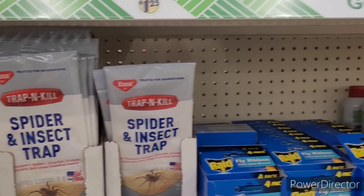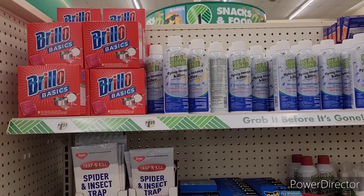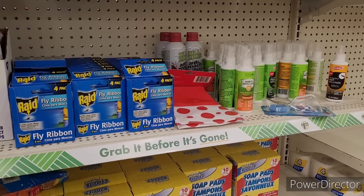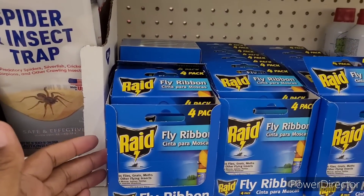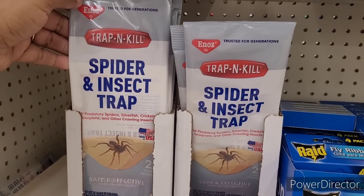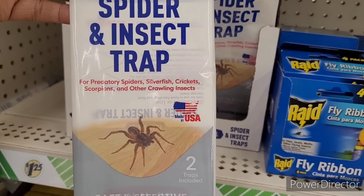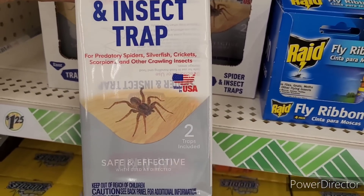So over here they got a bunch of little different things — Brillo basics, fly insect killer, and ant killer. Insect repellents. They have the Raid fly ribbon, a four-pack. I hadn't seen these before. Trap and kill — spider and insect trap for predatory spiders, silverfish, crickets, scorpions, and other crawling insects. Everything that I don't like.